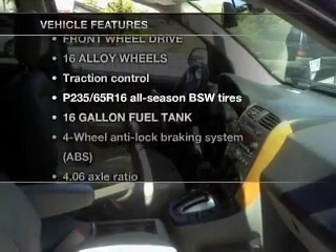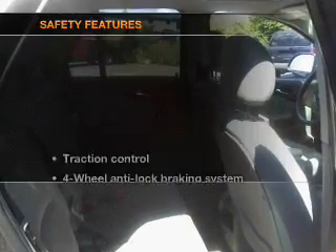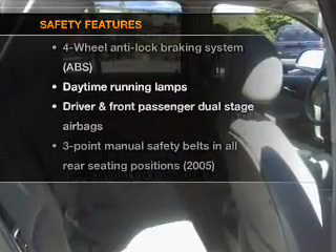Plus, enjoy these notable features that are included in this vehicle: air conditioning, cruise control, and an adjustable tilt steering wheel. And for your peace of mind, the following safety equipment is included.